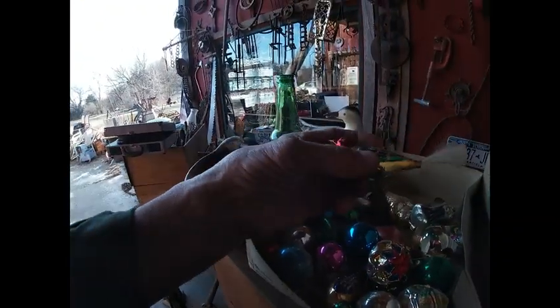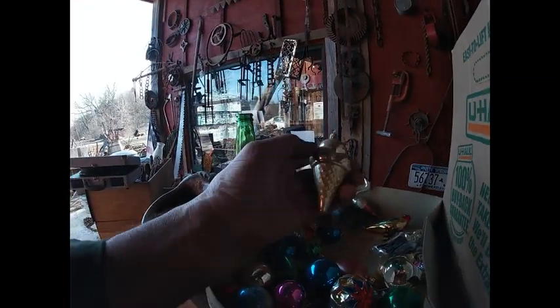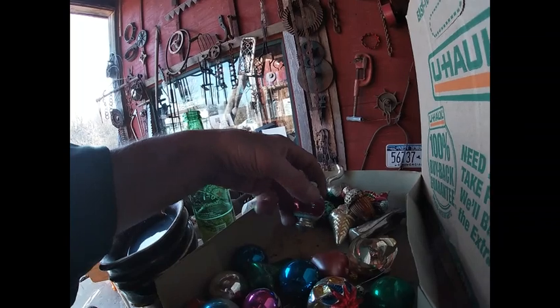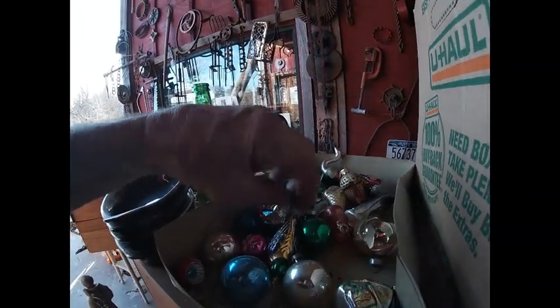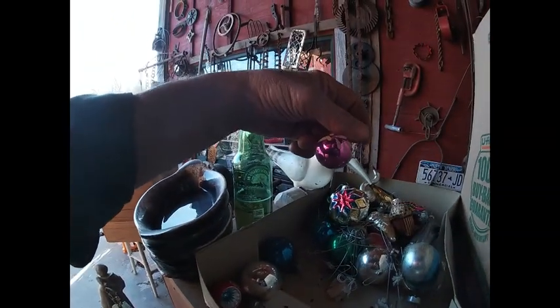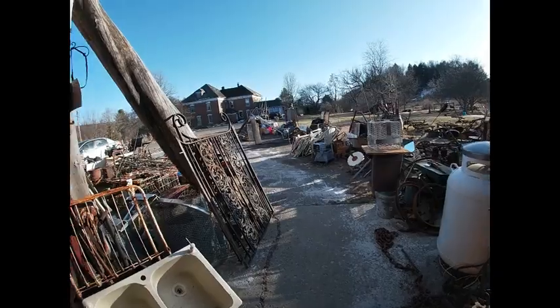Found some good vintage Christmas ornaments — I remember my grandmother having these. Got a couple of birds, an ice cream cone — too bad one's broken. Got a turkey, an acorn, a couple of the nice little ones. These were always around when I was a kid. Some of them are pretty shabby. Got three birds — I don't know how old that is but it looks like good shape. That one's probably old too. A little house. Yeah, it's a decent little collection.